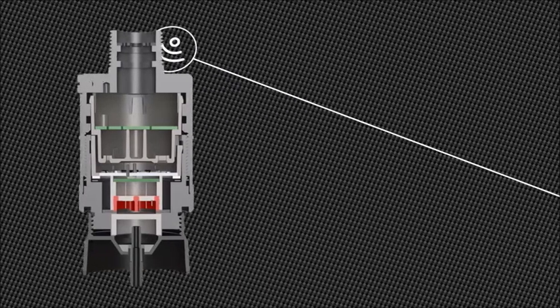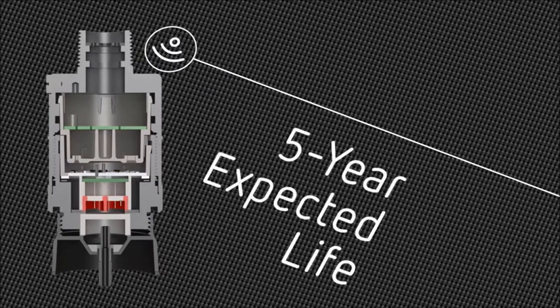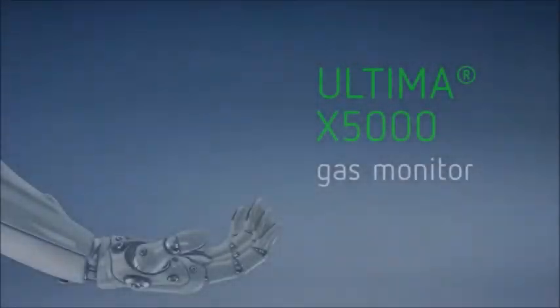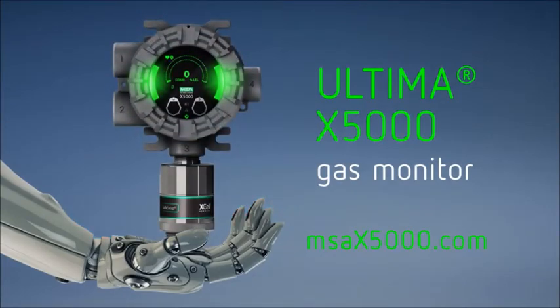Let us cut your maintenance costs in half with a 3-year sensor warranty and a 5-year expected life. A revolutionary gas detector that provides peace of mind. Recalibrate your expectations. The Ultima X5000 — welcome to the future of gas detection.